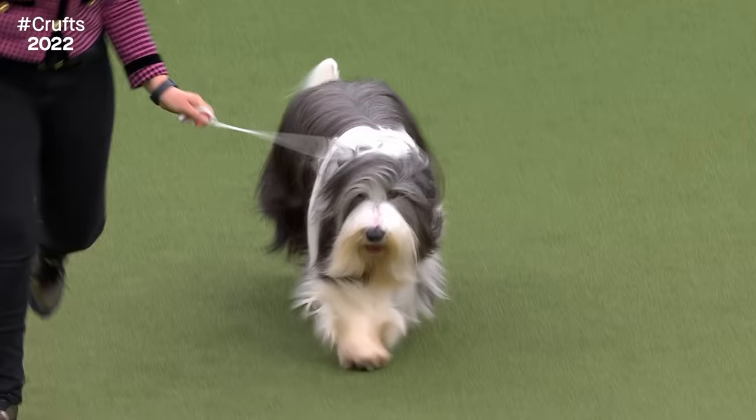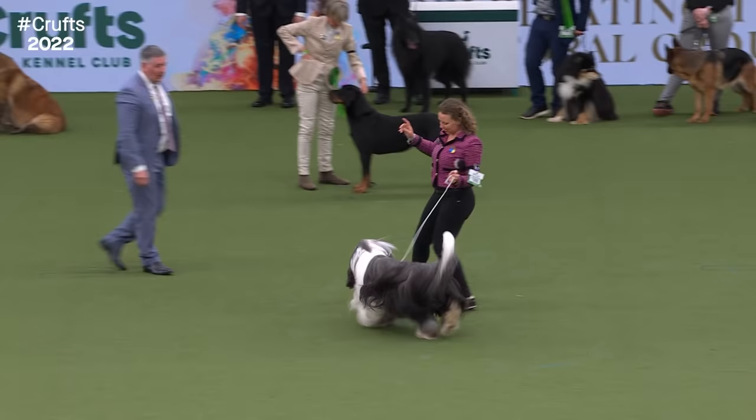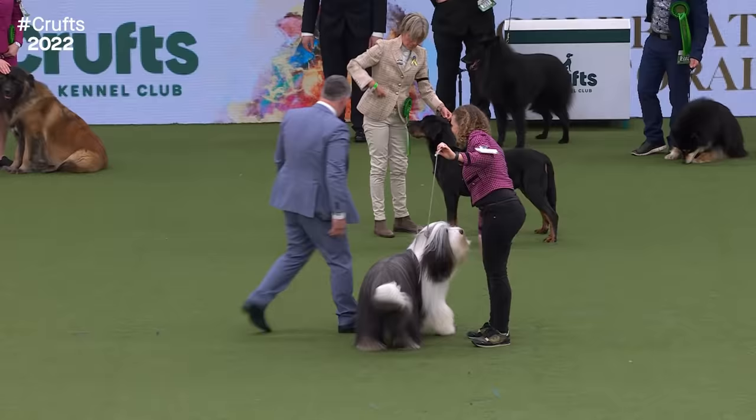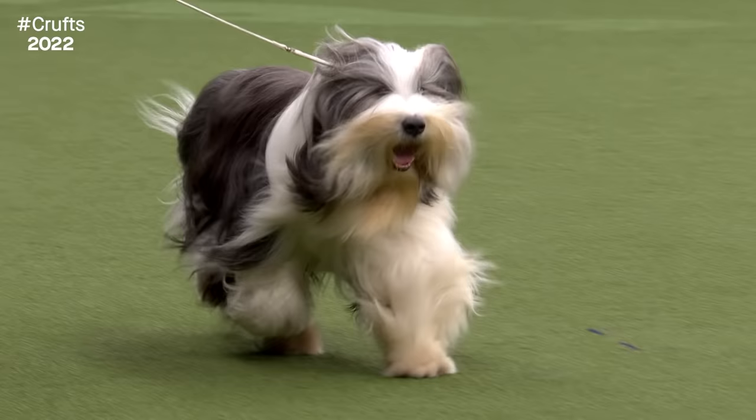The Bearded Collie has an important double coat, but it shouldn't be overdone - it should have some daylight underneath it. Underneath that coat, which takes a lot of grooming, there is a lean, athletic, fit working dog.